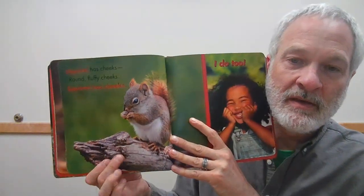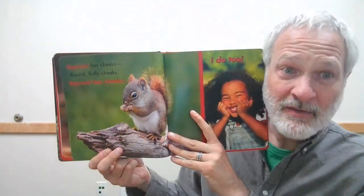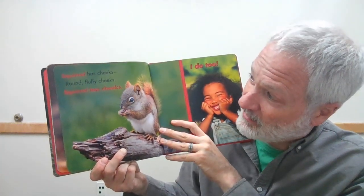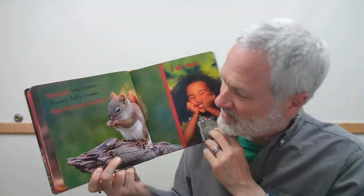You know what this one is? You see these climbing trees sometimes around here, don't you? It's a squirrel! Squirrel has cheeks — round, fluffy cheeks. Sometimes they put food in their cheeks, that's sometimes why you see them with puffy cheeks. Squirrel has cheeks, and I do too. Can you show me your cheeks? Cheeky cheeks!